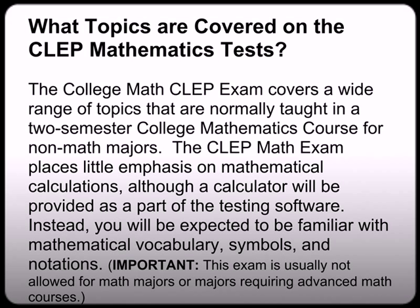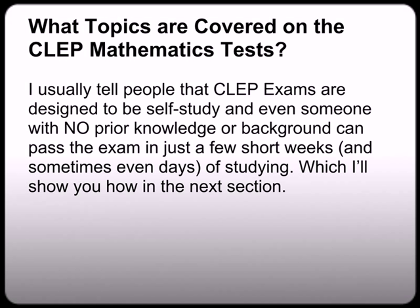Now that's good news for those of you who hate math, because that means you're going to be graded against other students who hate math instead of against math majors or engineers. I usually tell people that CLEP exams are designed to be self-study. Even someone with no prior knowledge or background can pass the CLEP exam in just a few short weeks — and sometimes even days of studying — which I'll show you how in the next section.